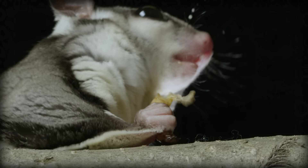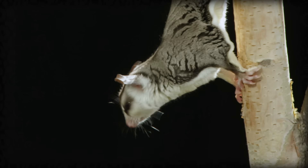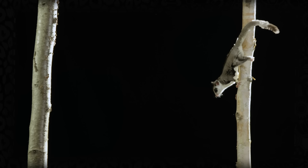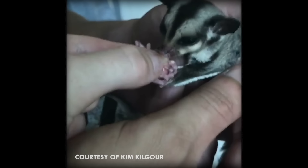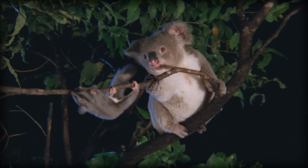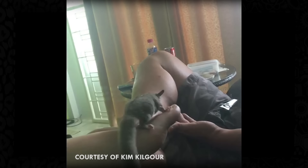Despite habitat destruction, sugar glider populations are surprisingly resilient. Though due to their adorable appearance, they have become quite popular as pets. Unfortunately, captive sugar gliders face a lot of health problems. The most common of such is a calcium deficiency, which causes a condition called hind leg paralysis. Essentially, due to their lack of calcium, their bodies begin to pull calcium from their bones. If you do get a sugar glider, make sure to give them a lot to do. In the wild, they spend the majority of their time foraging, and in a small cage, they would get very bored and depressed. Give them lots to do.